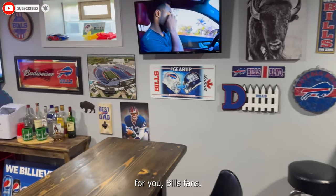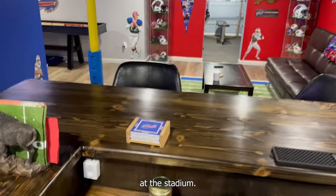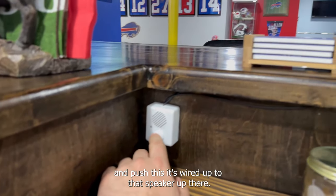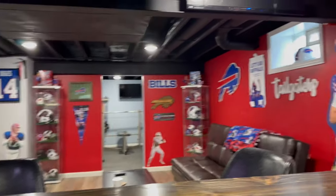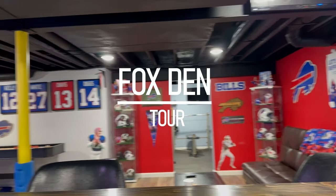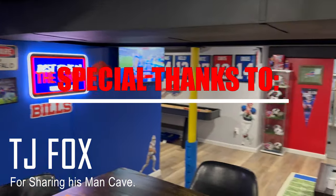Let me show you the best part for any Bills fans. Every time the Bills score, they play the Shout song at the stadium. Well, every time they score and we're watching, this little button here — we just reach over and push it. It's wired up to that speaker up there. Just a little button. The Bills make me wanna shout! Keep your heels up and shout, throw your hands up and shout, throw your head back and shout. Come on now — the Bills are making it happen now!